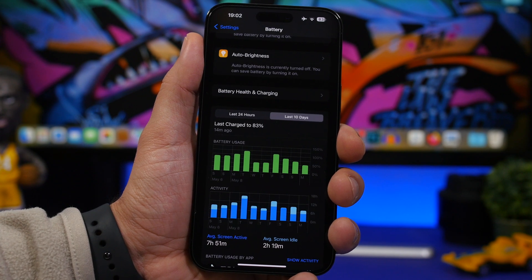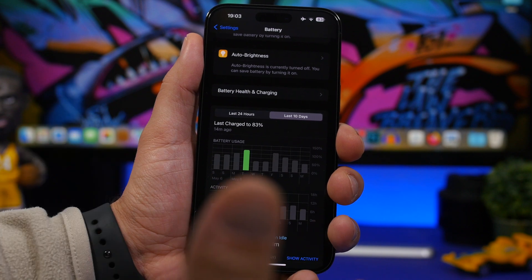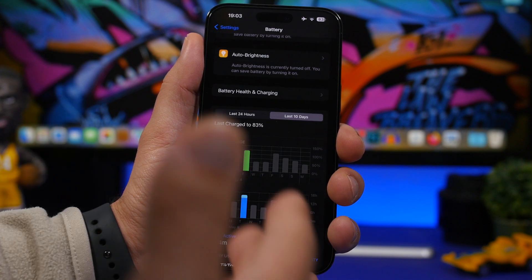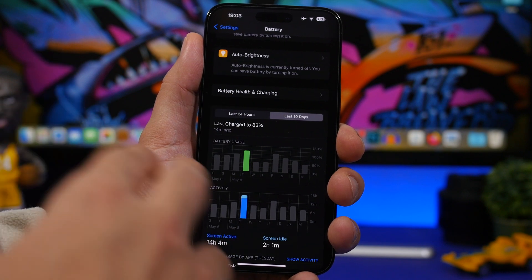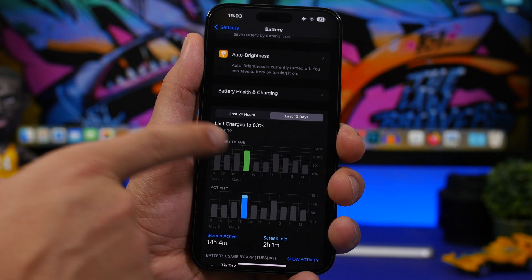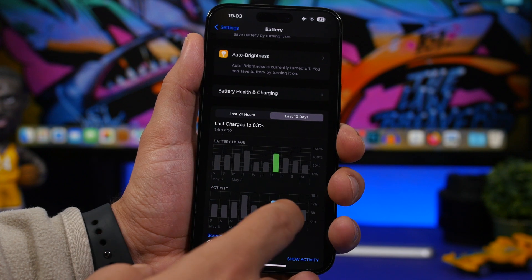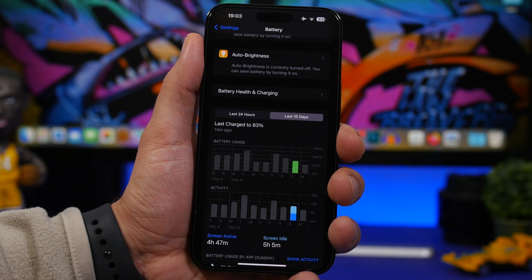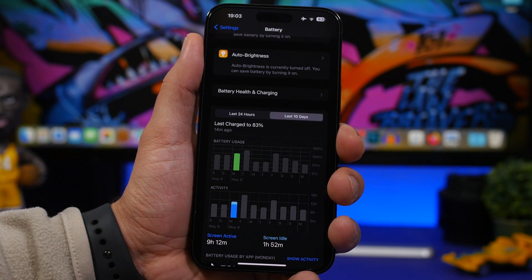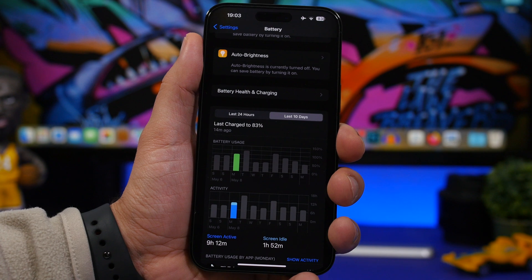Moving on to battery life on iOS 16.5: after using it since beta one, the results look quite good. Around 100% to 30-35% battery, 14 hours of screen-on time was observed. Around 110% down to a lower level gave nine hours, and around 70% remaining gave about four hours and 47 minutes. Battery life on iOS 16.5 looks quite good overall.